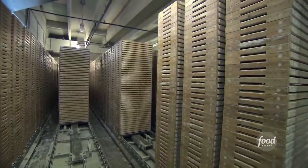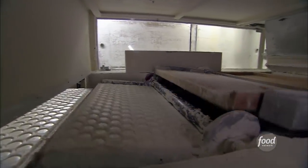Resting allows them to firm up. Then it's time to flip the trays. That machine is going to separate the mint centers from the starch.